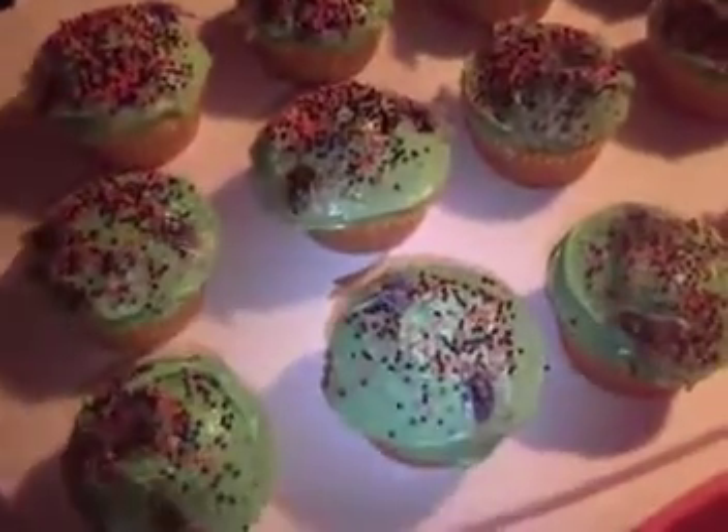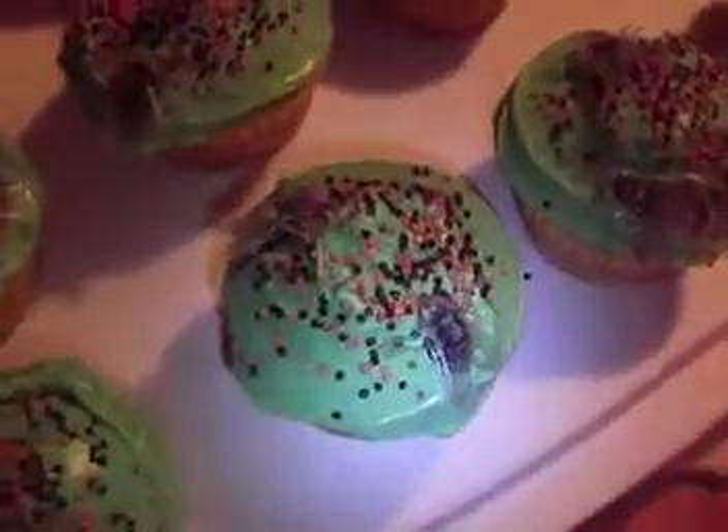Let me show you these yummy treats right here. These are his cupcakes with the flies on them. Can you see that? I know the light is so poor in the living room here. But they have flies on them. I'll have to make sure I tell the teacher so the kids don't just bite into them.